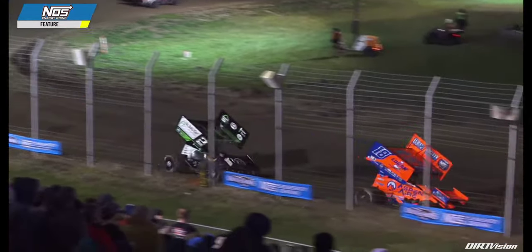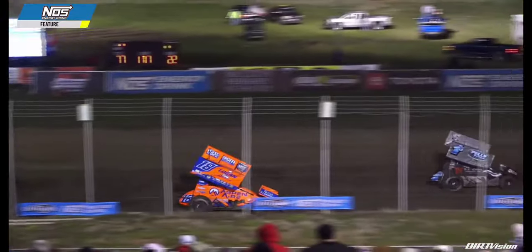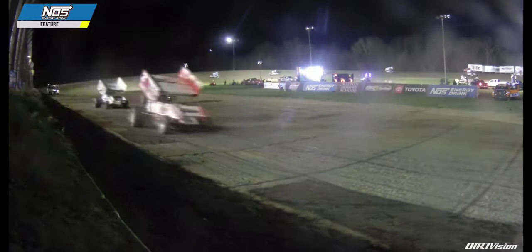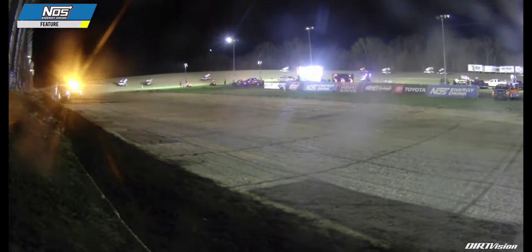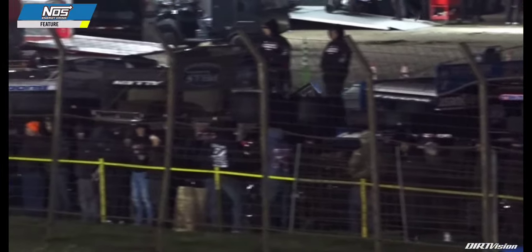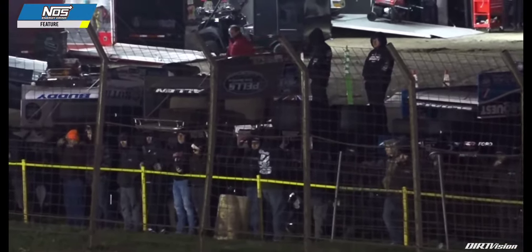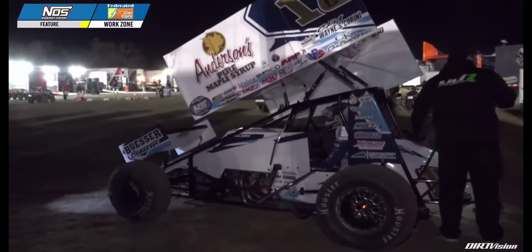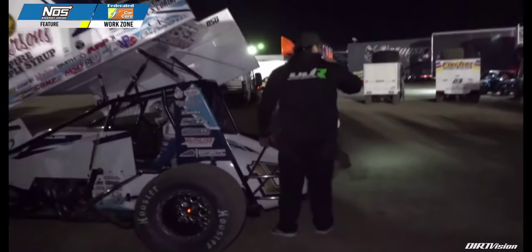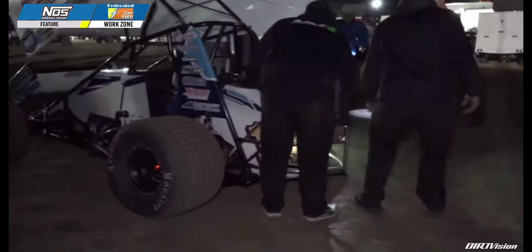Looking for that third straight victory here at US 36 Raceway. We now understand there's an issue for Bill Balog in the number 17B, the B Squared Motorsports car, headed to the Federated Car Care work zone. A report confirms it is a flat right rear tire for the 17B of Bill Balog.